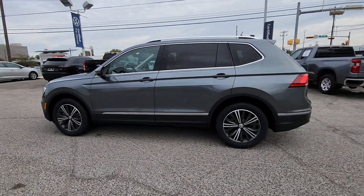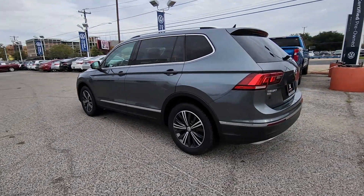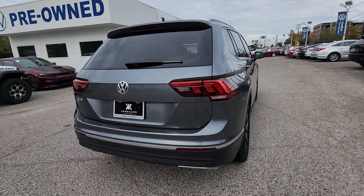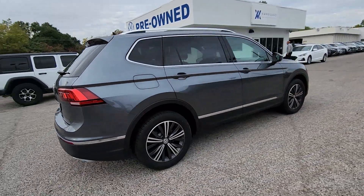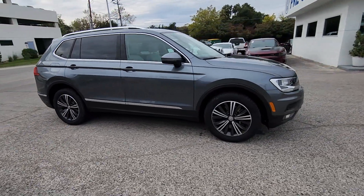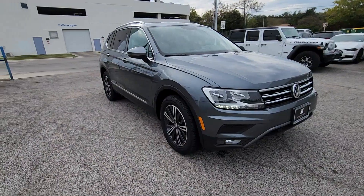Enjoy the view of this 2019 Volkswagen Tiguan with less than 35,000 miles on it. Enjoy the peaceful ride and peace of mind you get in this comfortable, safety-minded Tiguan. Its well-equipped, flexible cabin and driver-assist tech add confidence to every journey.